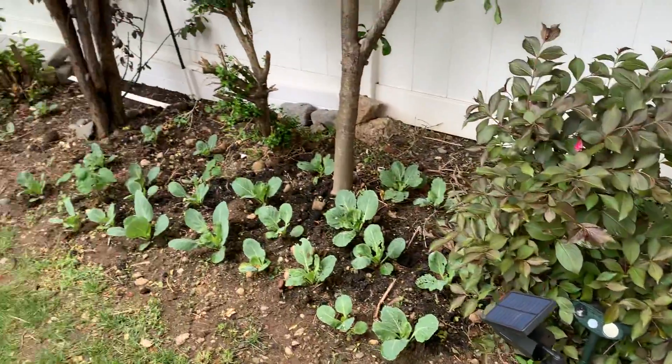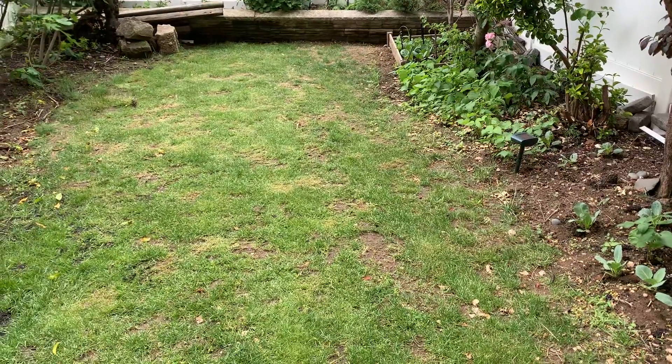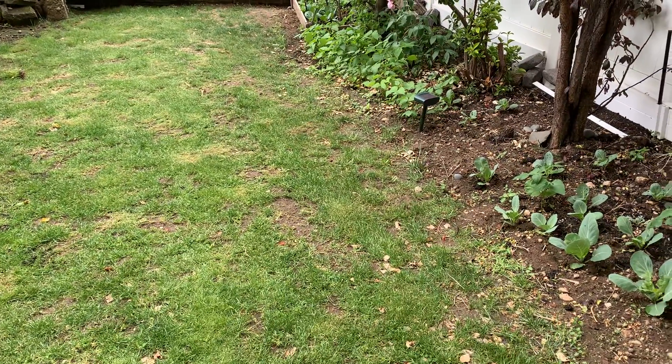I have a few more things scattered inside here. So that's basically it — that's my little garden for all the folks who've been asking.